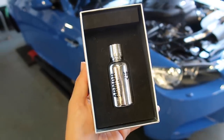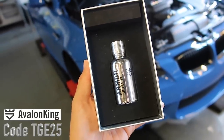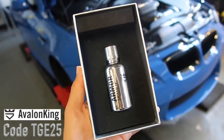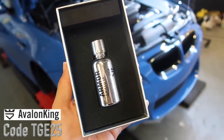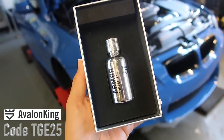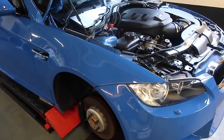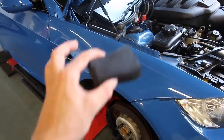If you guys want to ceramic your cars at home, I will leave a very special offer on the screen and below with a special link and code exclusive to you guys only with Avalon King — there's a limited time offer only, available as of when this video goes live. So that panel is now done and we will go around and do the rest of the car. By the magic of the internet, you guys don't have to sit through that — catch up with me in a day or so when it is all done.